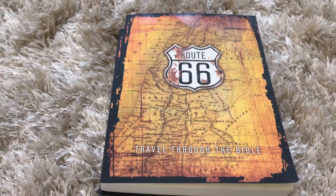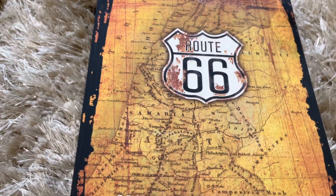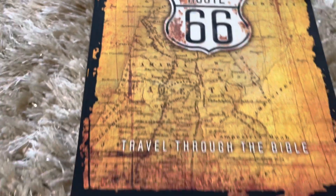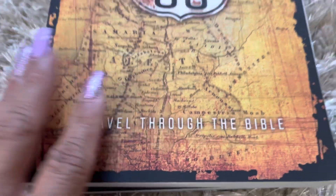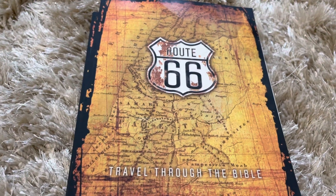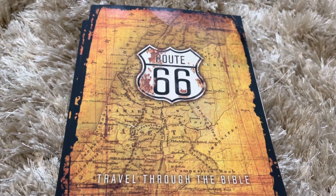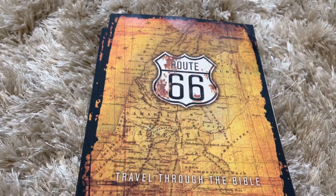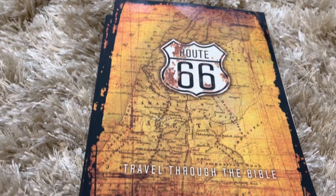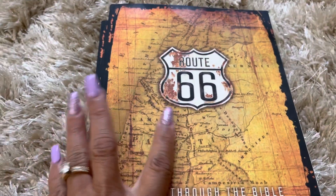Hello guys, welcome back to the channel 'The Jewels to Life.' I'm going to do a flip-through on this Bible studies book called 'Route 66: Travel Through the Bible.' If you're new to this channel, welcome — thank you for stopping by, please like, share, and subscribe. And if you're one of my old friends, thanks again for stopping by and showing your love and support.